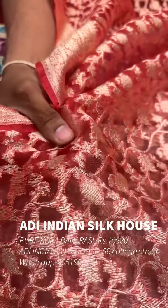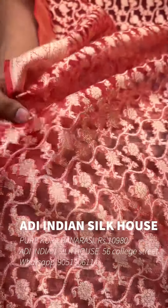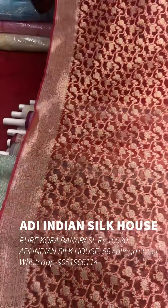Look at this fabric material. If you zoom in on the material, it is pure original Kora Banarasi — a very beautiful handloom Kora Banarasi with a very beautiful look.